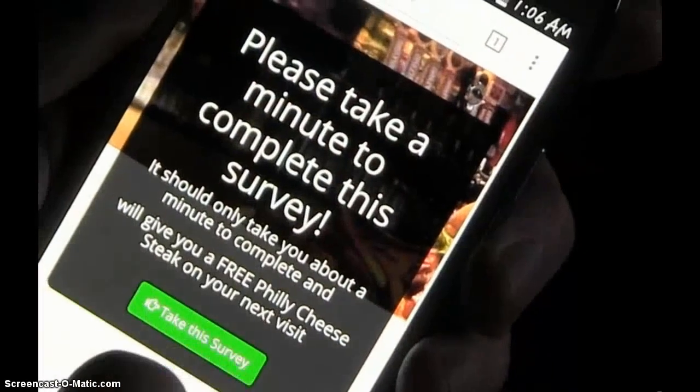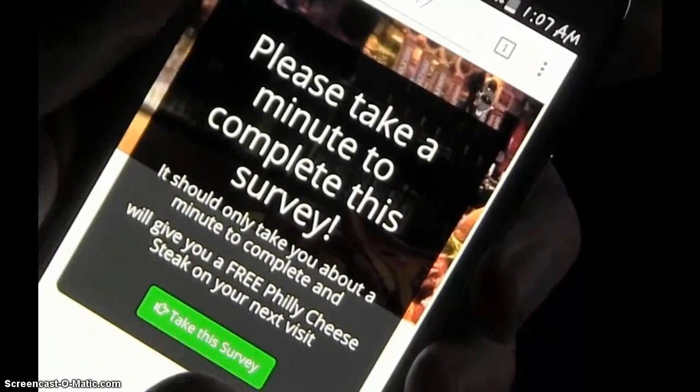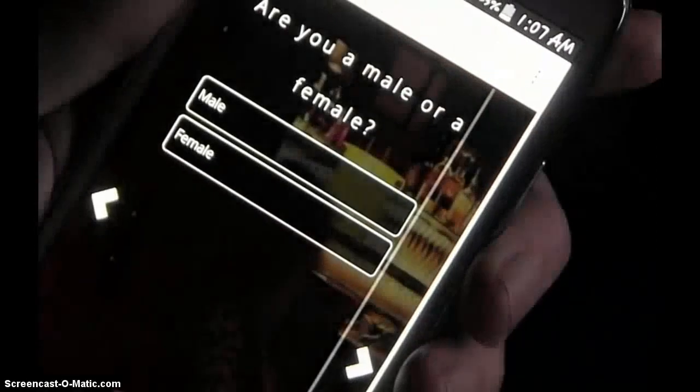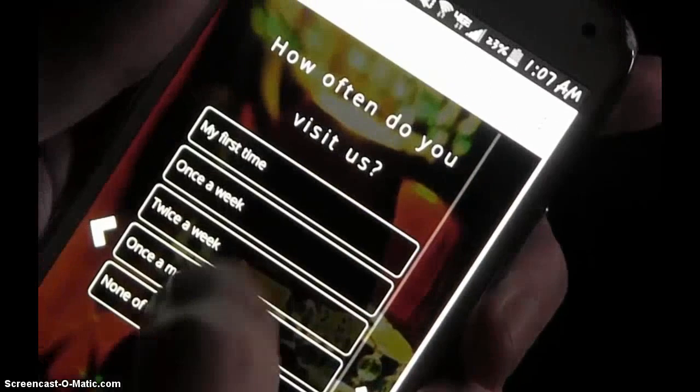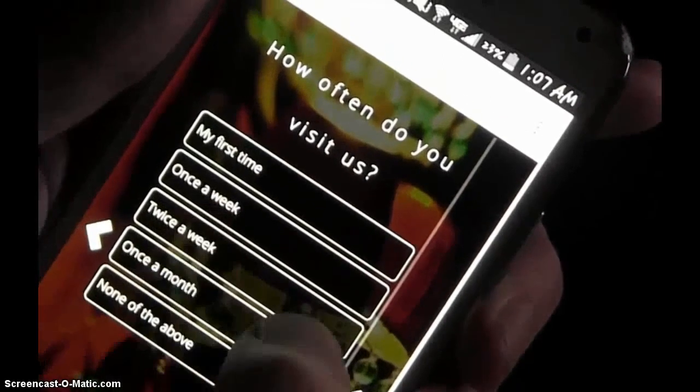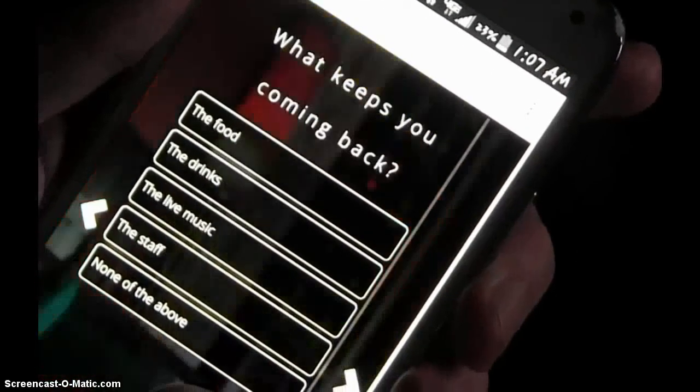Please take a minute to complete this survey. It should only take about a minute to complete. You get a free Philly cheesesteak. Alright, take the survey. Are you a male or female? Well, I'm definitely a male. How often do you visit us? Well, I'm here quite a bit, so I'll say twice a week.